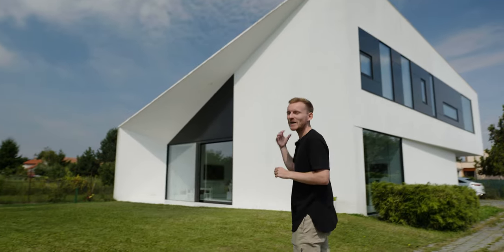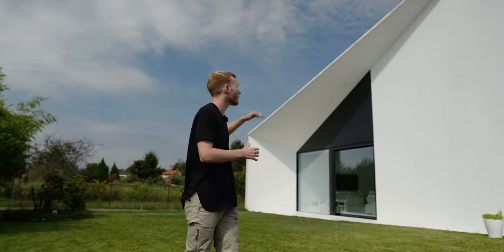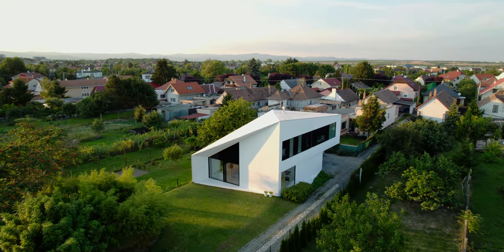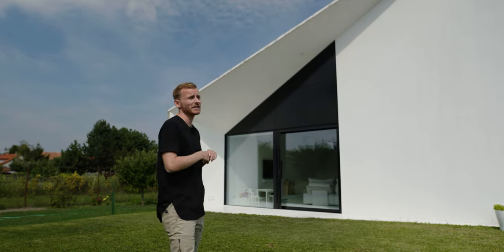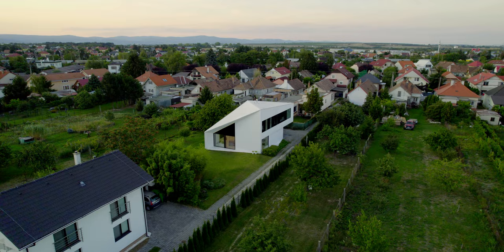This project was not a normal homeowner-architect assignment because one of the architects actually lived here with his partner and his daughter. The family really wanted a modern unique home in a small village close to the capital city that would still be connected to the local context and also to the landscape around.